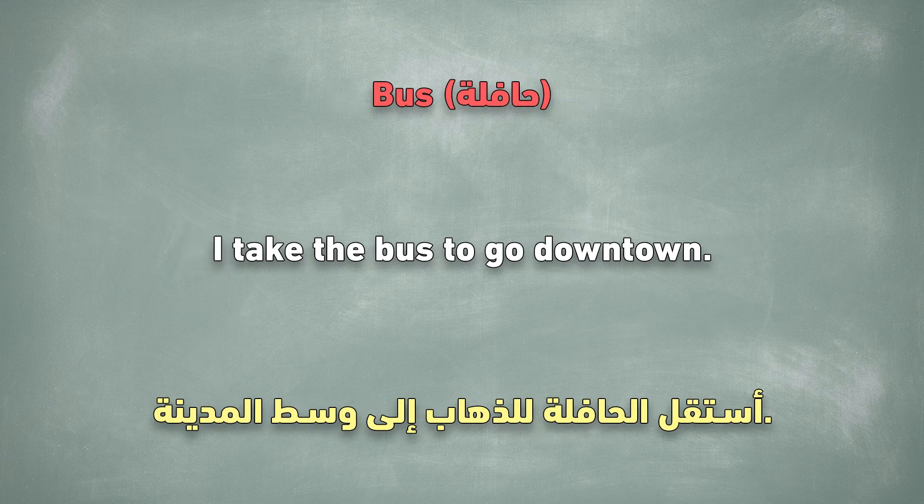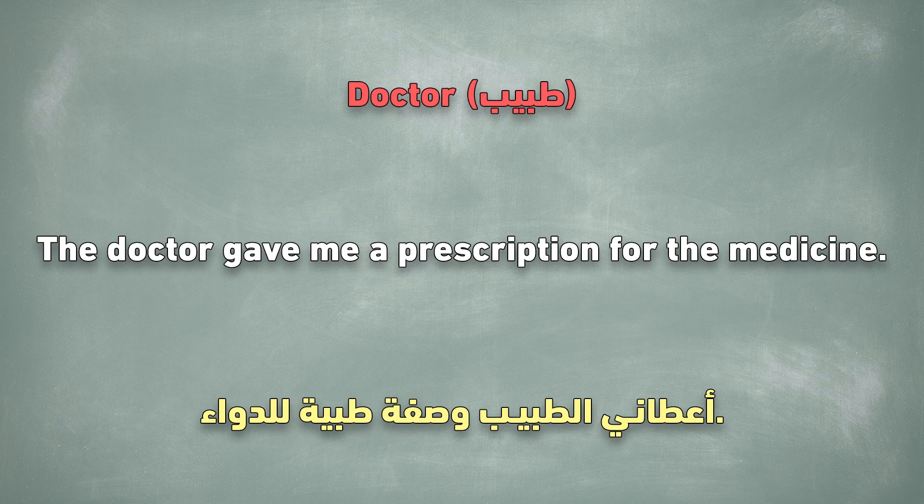Bus. I take the bus to go downtown. Doctor. The doctor gave me a prescription for the medicine.